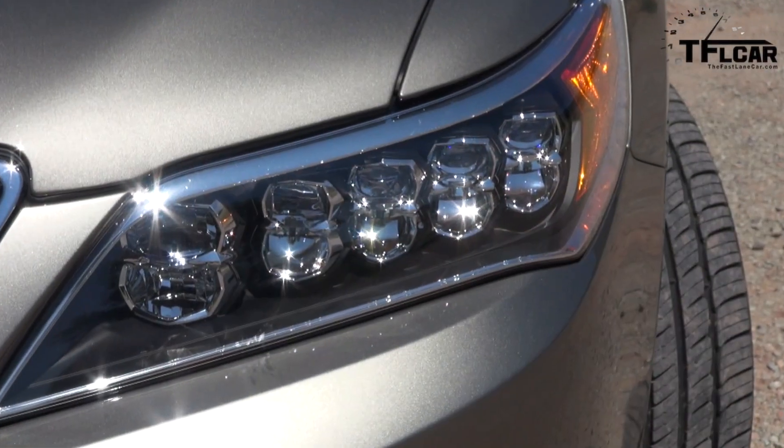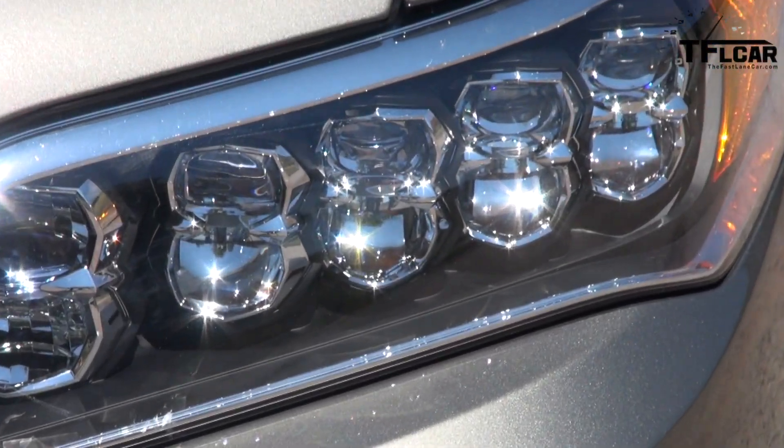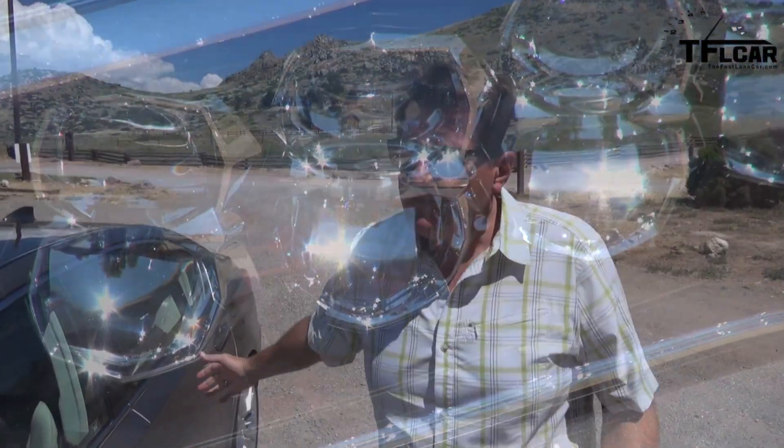Those are multifaceted jewel-like headlights, according to Acura. Unfortunately, to me they look a little bit bug-like. The design language of the RLX continues the theme that Acura has had for the last 10 years or so, which is conservative and somewhat frumpy.